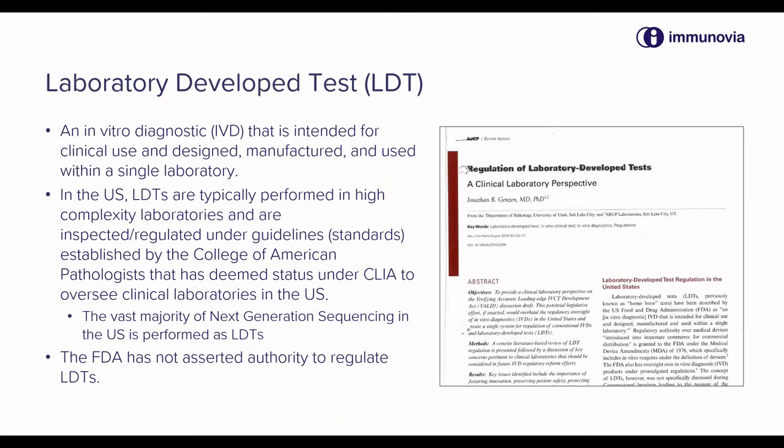LDTs are very important in the United States in terms of translating new technology into clinical diagnostics, and oftentimes this can be done much faster than the regulatory process through the FDA.